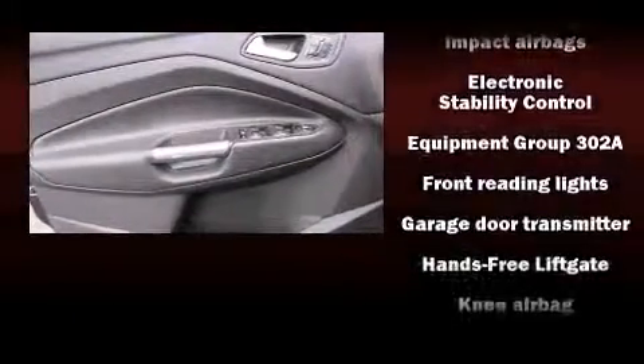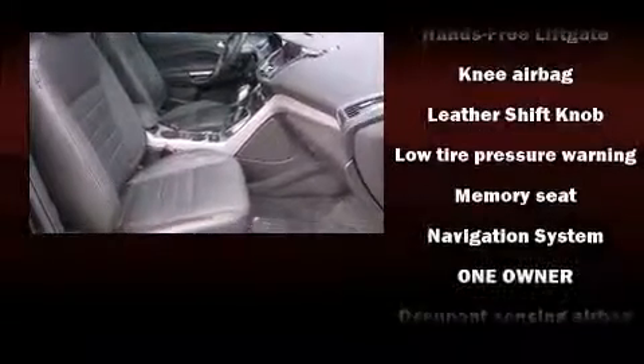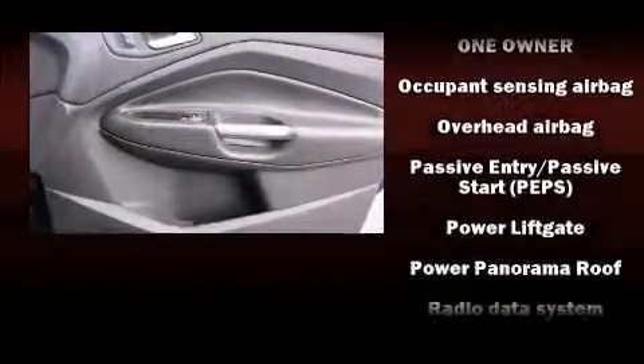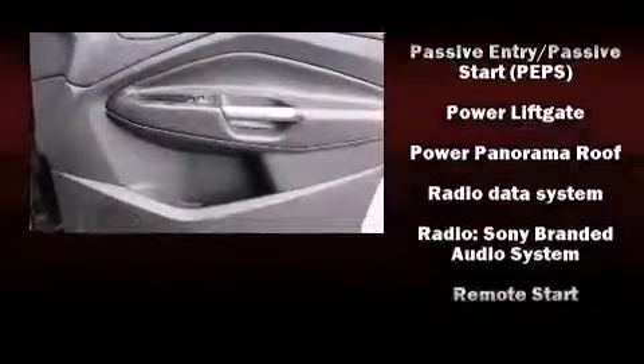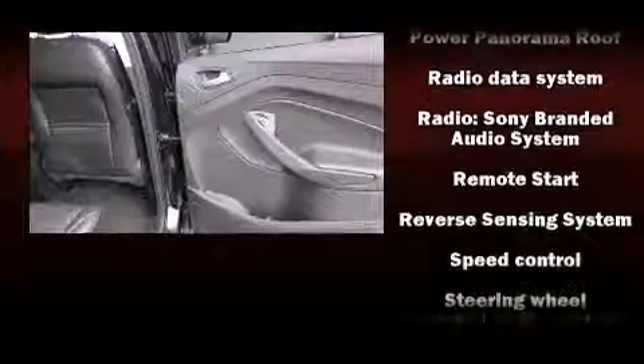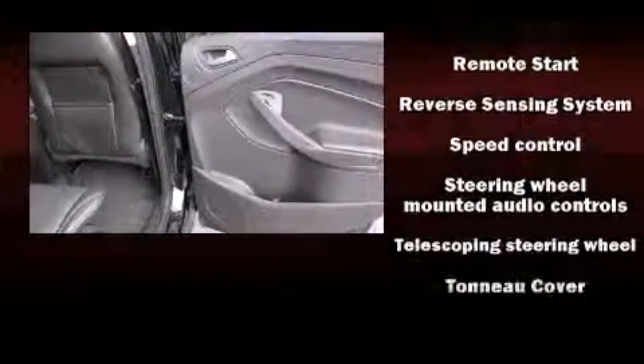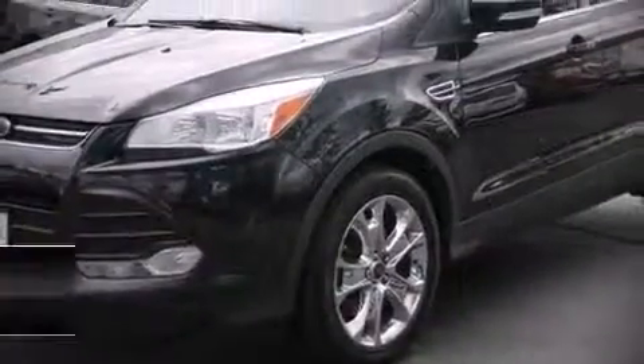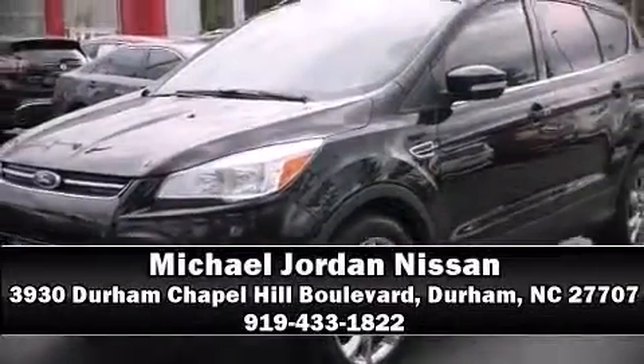...head curtain airbags, front and side impact airbags, traction control, a panic alarm, and four-wheel disc brakes with ABS. Brake assist technology provides extra pressure when applying the brakes. It also arrives with a Carfax history report indicating just one previous owner. Please don't hesitate to give us a call.